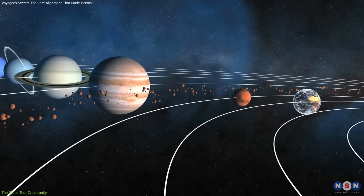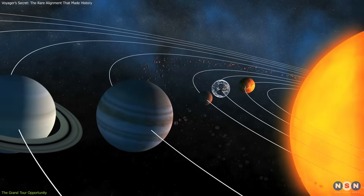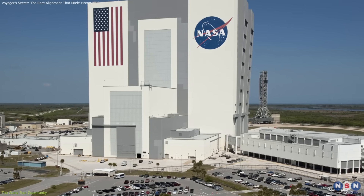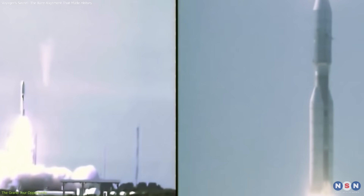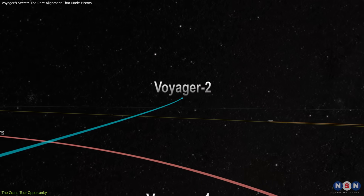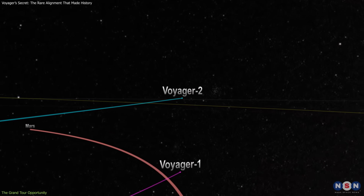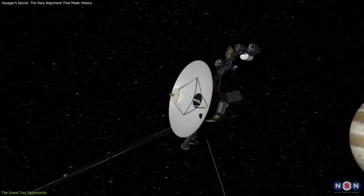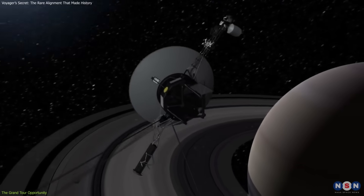They envisioned a Grand Tour program that would send multiple spacecraft on extended journeys. Budget concerns forced NASA to scale down, but the core idea survived. Voyager 2 launched first on August 20, 1977. Voyager 1 followed on September 5, on a faster path that allowed it to overtake its twin within a few months. The missions were designed with different goals: Voyager 1 would focus on Jupiter, Saturn, and Titan before heading outward.